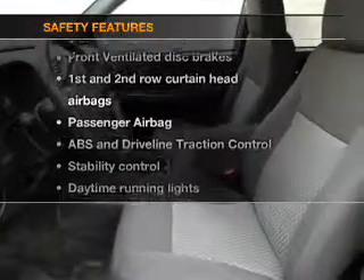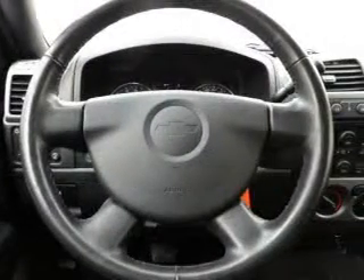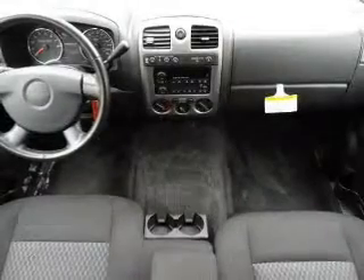If safety is a high priority, rest assured knowing these top safety components are included: front ventilated disc brakes, curtain head airbags, passenger airbag, traction control, stability control, daytime running lights, and low tire pressure monitor.